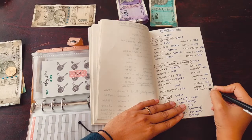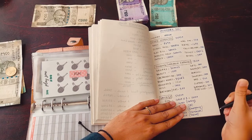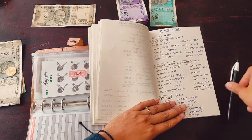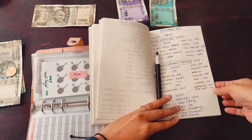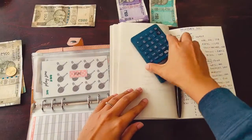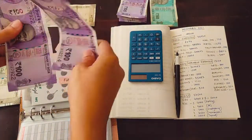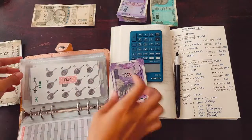I'm going to put 200 in the fun envelope because I didn't have the budget, but my husband said let's start it, so he gave money to start the envelope. So 200 is going in.